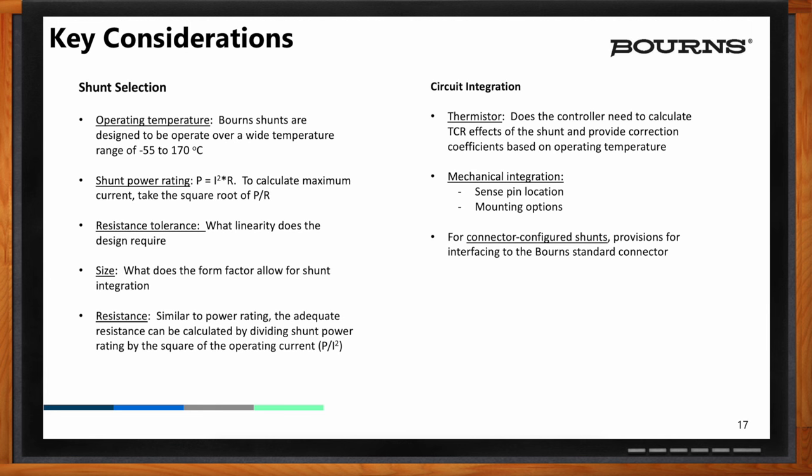Integration of the circuit is another consideration. In the case of the PC board mounted to the shunt, we have the ability to mount a thermistor on that board that provides temperature information as well. So you can have another degree of information coming off the shunt, allowing your control algorithms to measure the power and understand where the shunt is operating in its thermal window. The controller needs to calculate the TCR effects of the shunt and provide correction coefficients based on how it's operating — that's a pretty critical piece that we offer and you can't find through all shunt vendors.